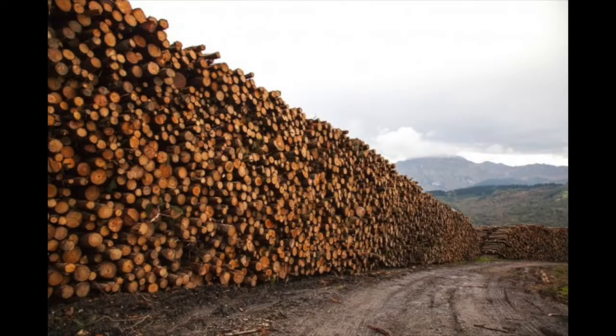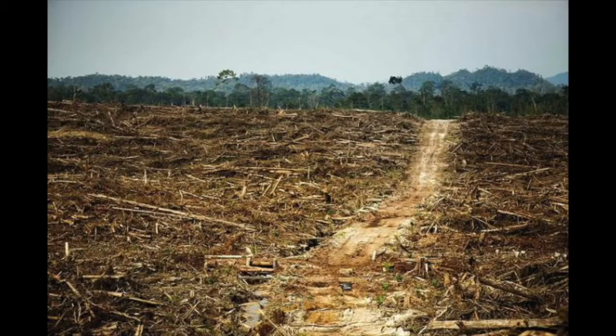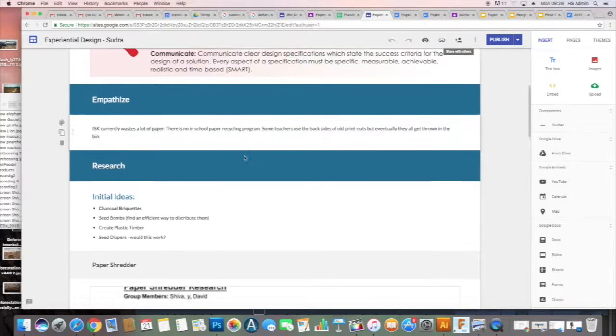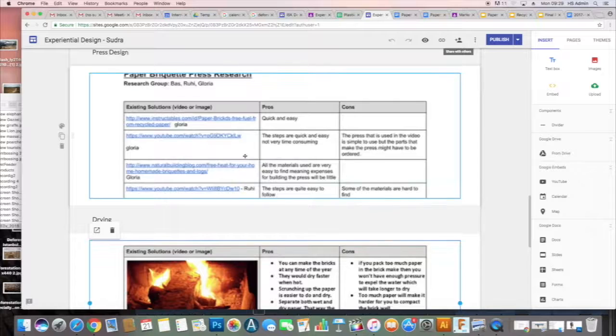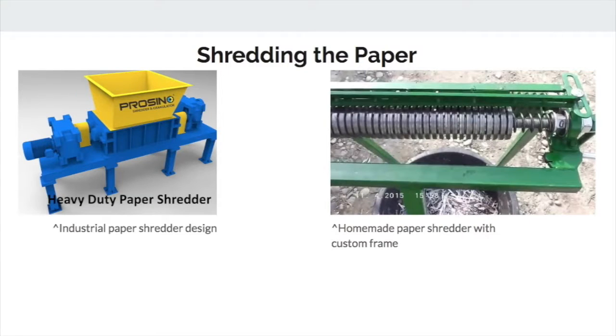The initial challenge we tried to address was paper waste and deforestation. Through our research we found out that charcoal production was one of the leading causes of deforestation in Kenya. After a lot of research into possible solutions, we settled on creating charcoal briquettes out of waste paper.